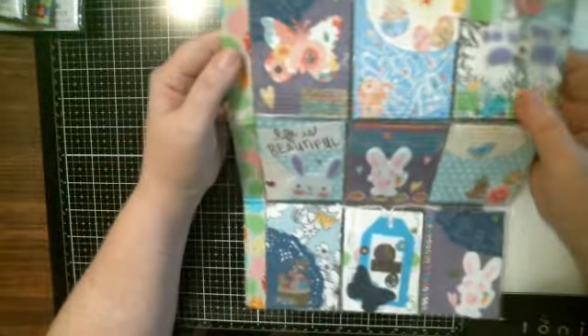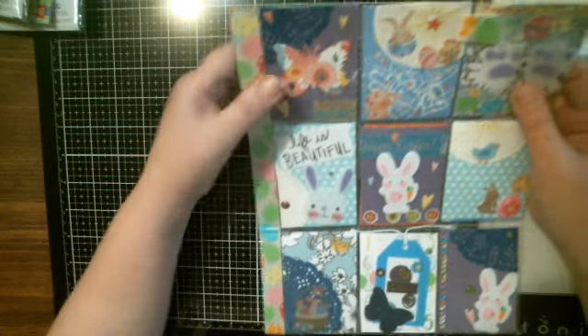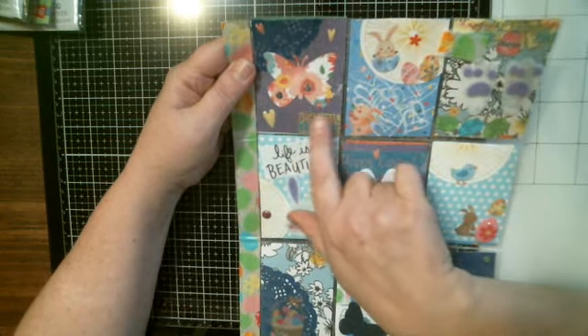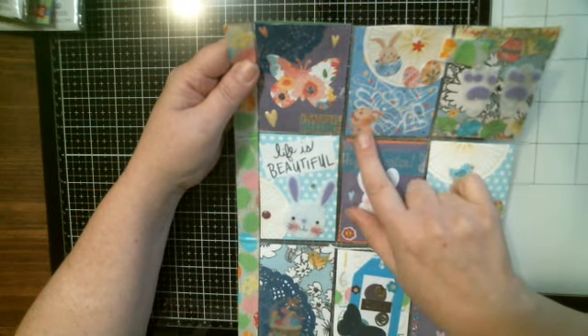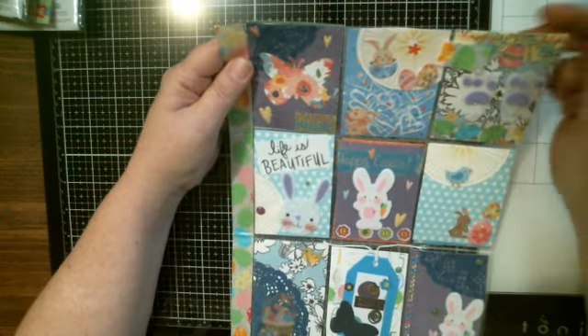Look at how cute this is! She's got little Easter eggs down the side. She's got a little doily with a heart. It's a pretty butterfly and it says Happy Easter. Little heart — I like this. Little bunnies and the Easter eggs with the washi tape. Little seeds. Look at the bunny feet — aren't they cute?